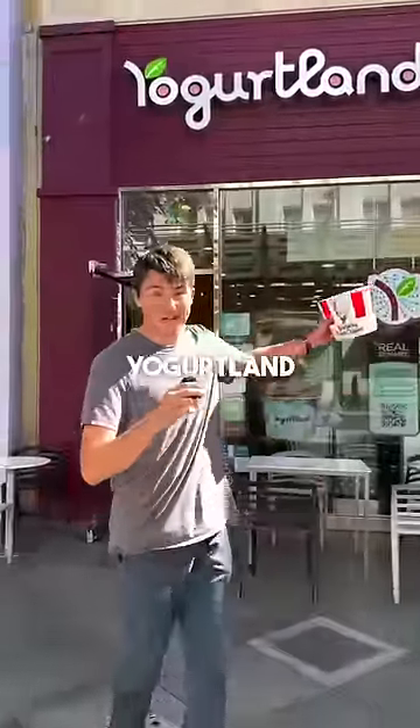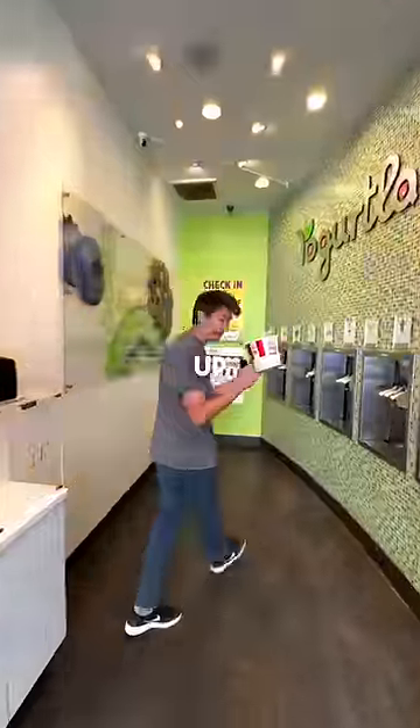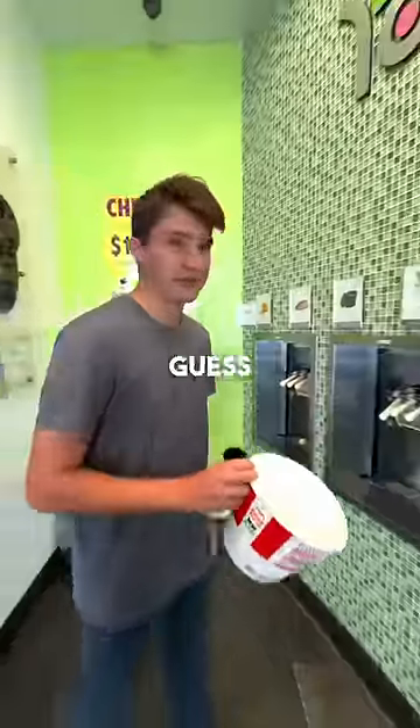Making the most expensive bowl at Yogurtland, part two. I have a KFC bucket. Okay, let's fill it up. What flavors should I get? I guess all of them.